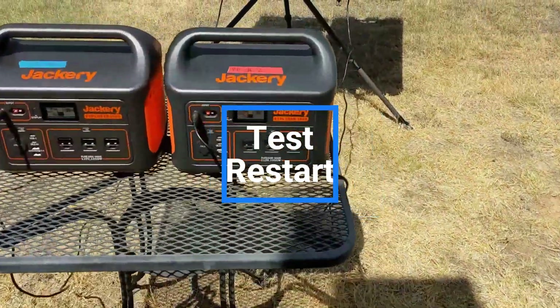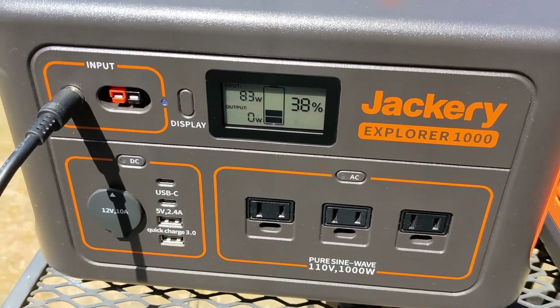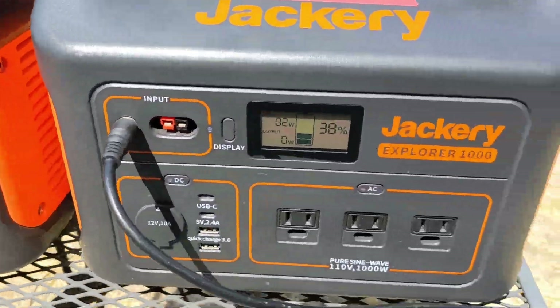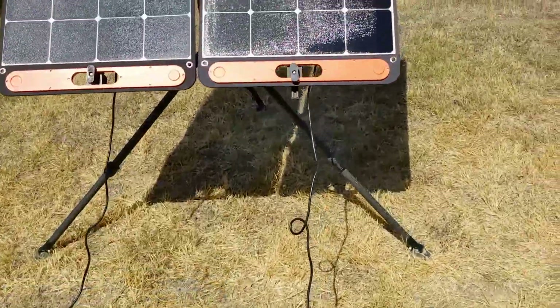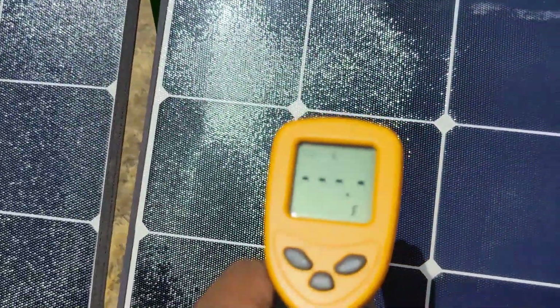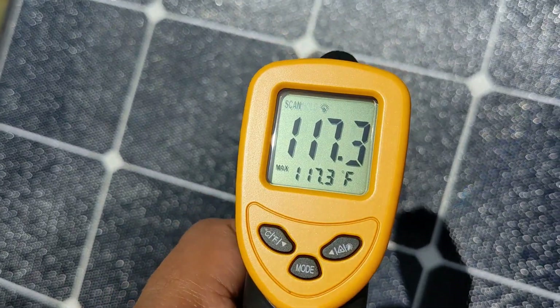On the restart, both panels start off producing about 80–81 watts. A quick temperature check shows they're starting to warm up again, sitting at about 117°F.